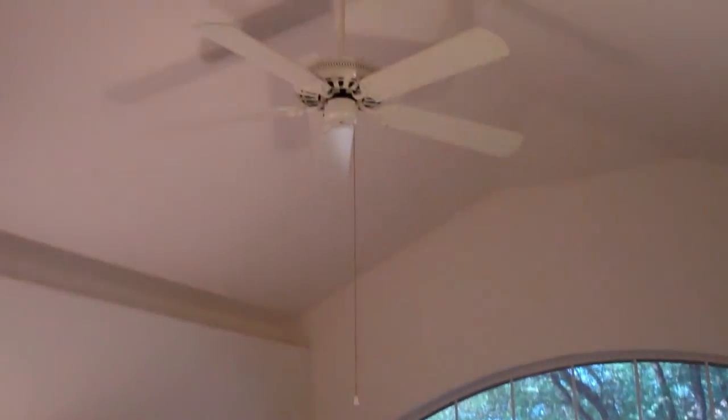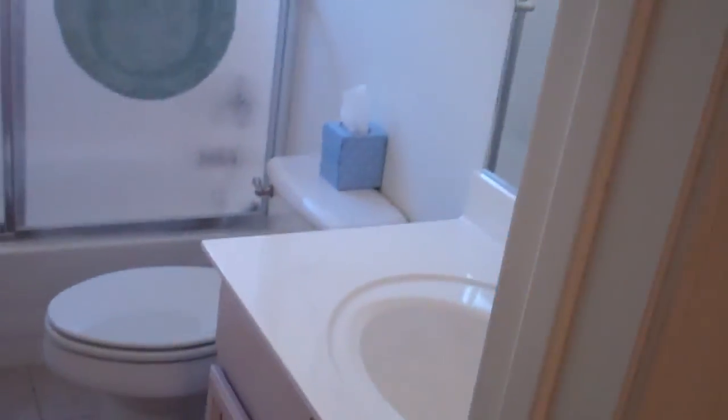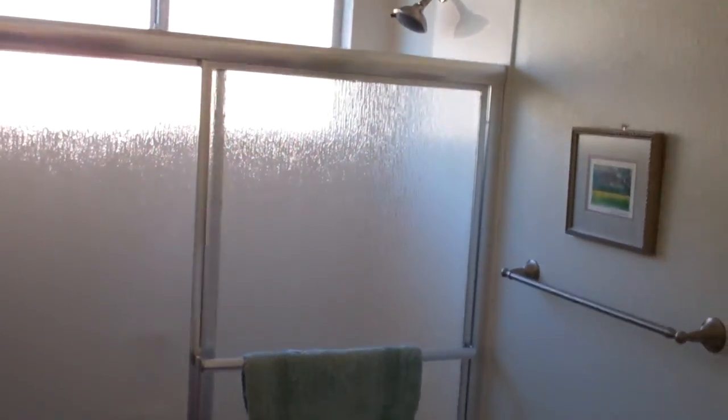As we come in, if we take the guest wing, you've got bedroom one right here — nicely appointed with a ceiling fan, vaults, and a nice closet. We spin around to the second bedroom here in the back corner: plenty of room, a nice closet, and dual windows. There's a nice mountain view out that window, and then we have the guest bathroom with a tub-shower combo and sink.